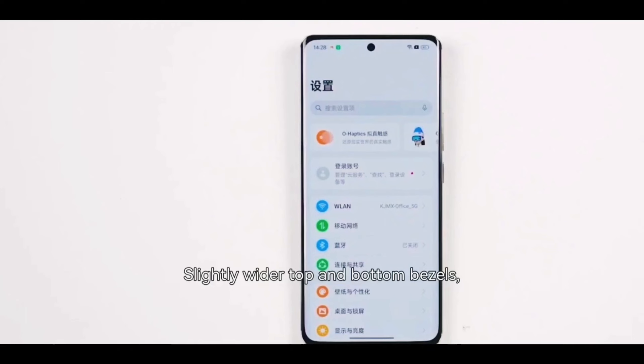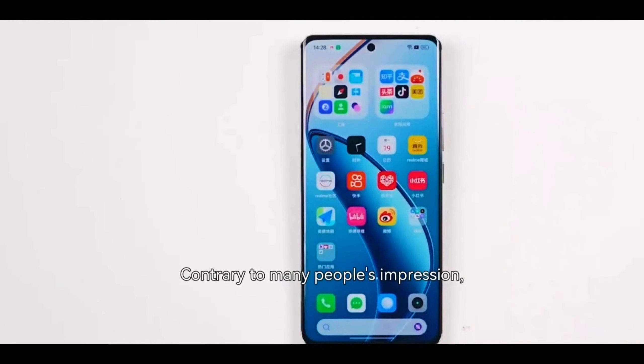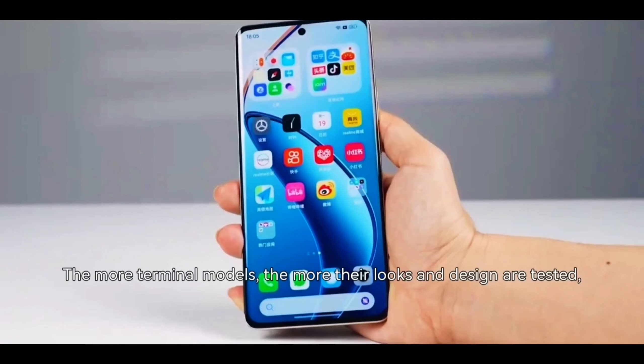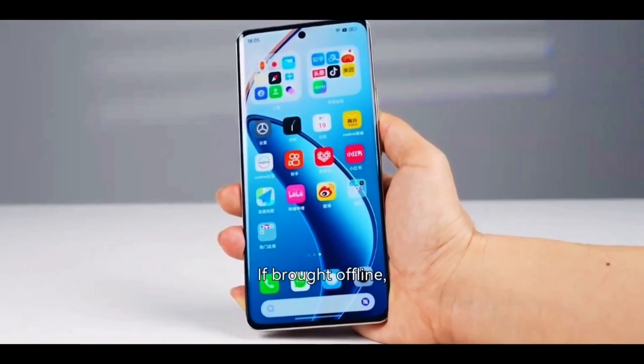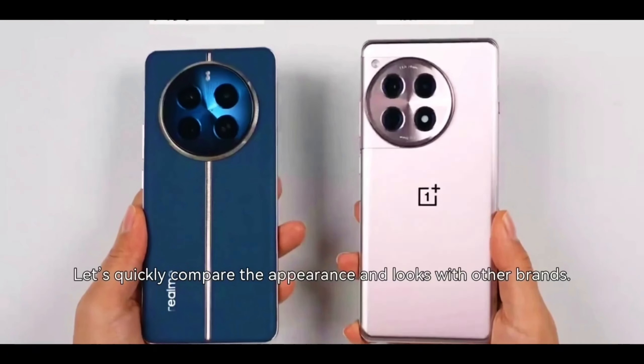Quick look into the display: you can see the sides narrow slightly, with wider top and bottom bezels. The screen-to-body ratio is not bad. Contrary to many people's impression, the more terminal the model, the more their looks and design are tested. If you draw the line, the competitors are stronger than each other. Let's quickly compare the appearance and looks with other brands.